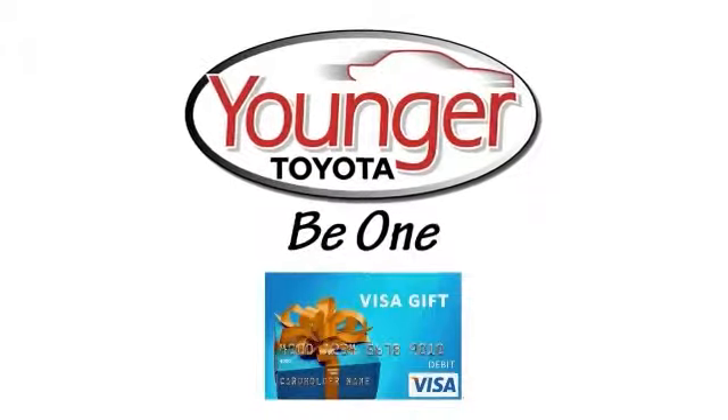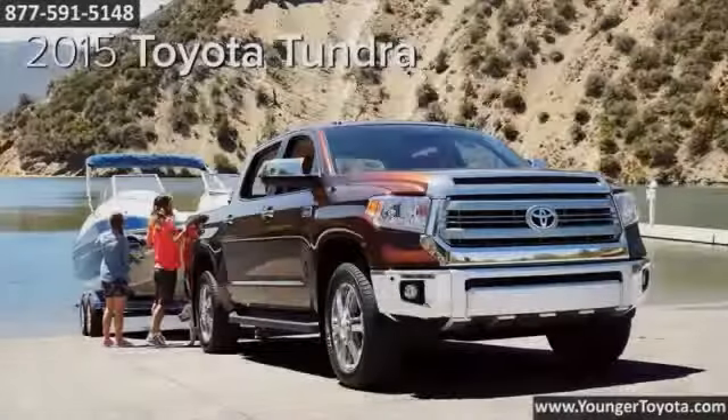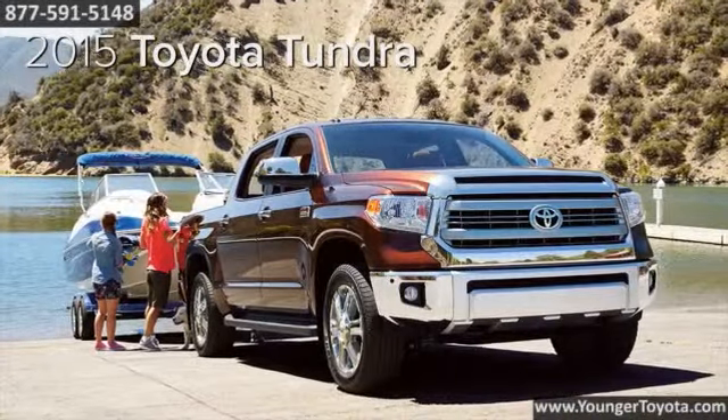Stick around after this short video to find out how to get your free Visa gift card. A force to be reckoned with, the 2015 Toyota Tundra.